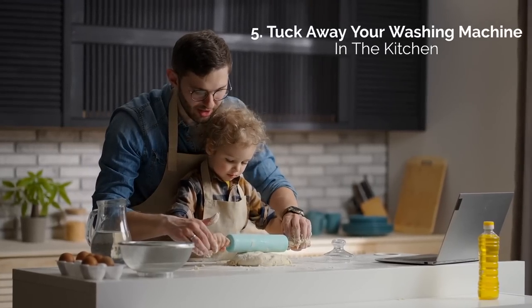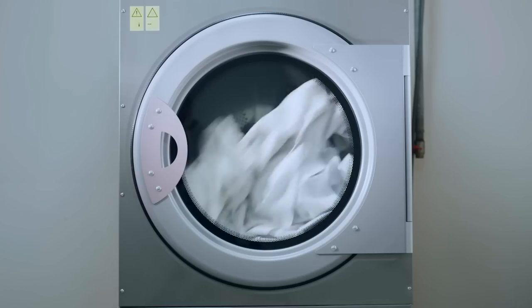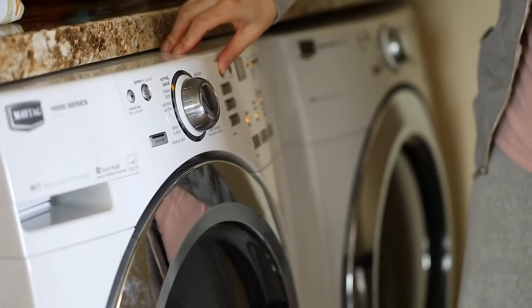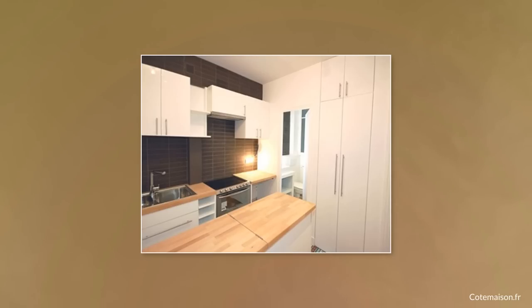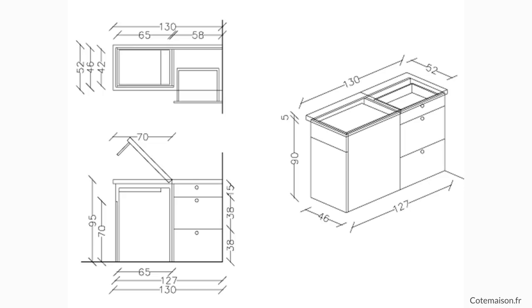5. Tuck away your washing machine in the kitchen. Washing machines are definitely one of the trickiest things to fit in a tiny house. While it's not that simple, we're living for this space-saving idea of hiding your washing machine in the kitchen. Especially if you have a lot of counter space with unused storage drawers, consider going DIY and installing your washing machine in the kitchen. We love how functional the foldable countertop is. Follow the link inside the description for detailed information.